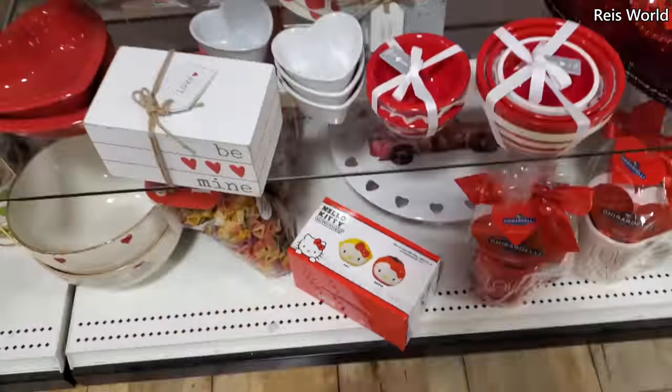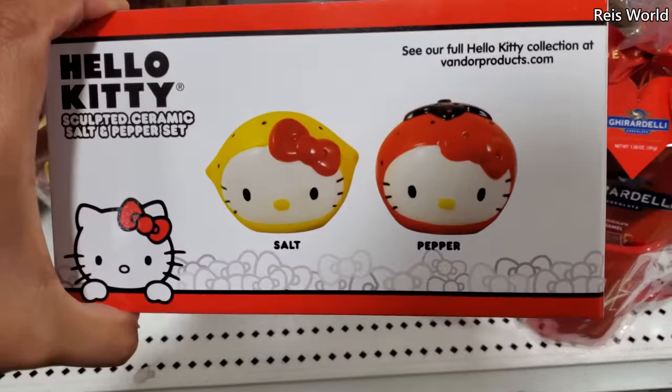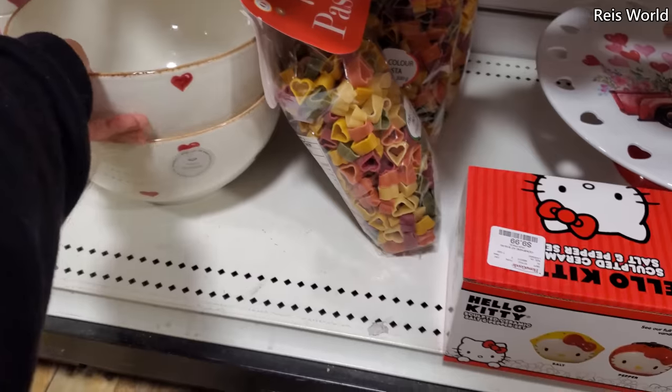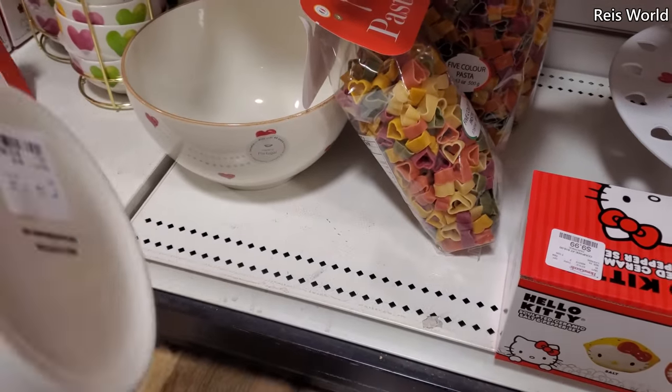Oh gosh, look how cute — Hello Kitty salt and pepper shaker! Oh my gosh, it's like a lemon and a strawberry design! I need it — ten dollars! They brought this one back too — I had this last year for thirteen dollars.